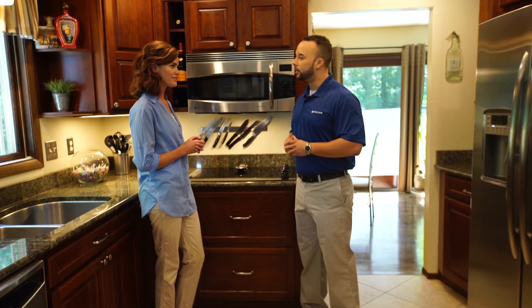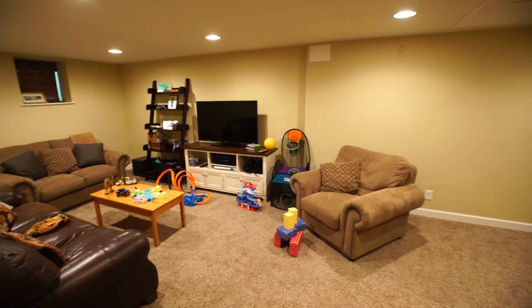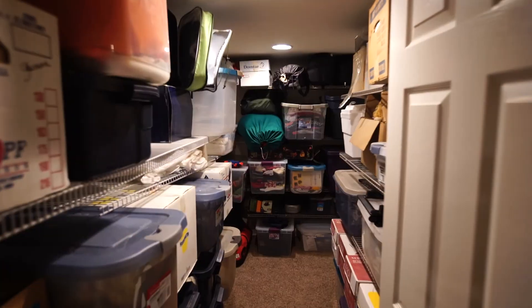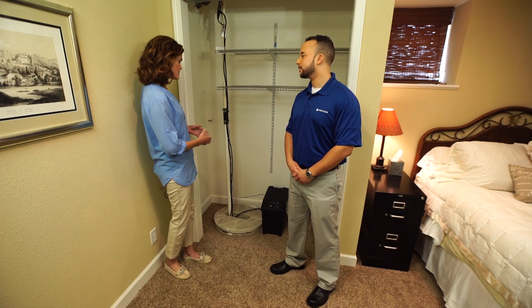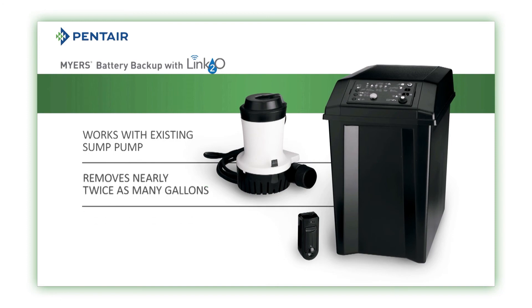Let's go take a look in the basement. I can see why they'd want to protect this space — it's very family friendly, and I'm sure they store a lot of precious memories down here. So a backup sump pump seems like a pretty wise investment. Does the backup system work with an existing sump pump, or would I have to buy a new one? With the Meyers Battery Backup Unit, you can actually use any existing pump you have in your home today, and you're going to be protected for days on a single charge.